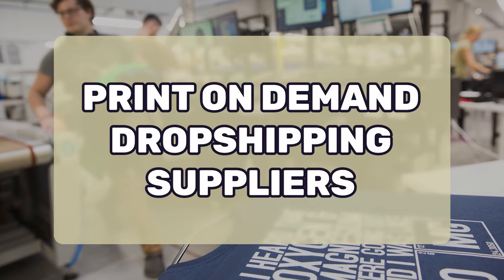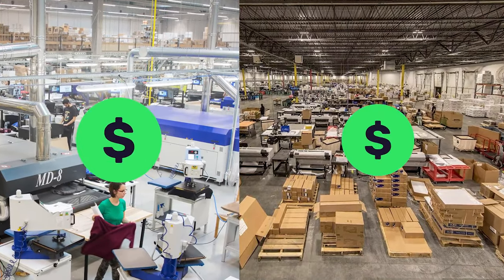In today's video we're going to be covering everything that you need to know about print on demand drop shipping suppliers. We're going to be covering the top six best ones for you to start with, and we're going to be comparing them so that way you can see which one ends up being more profitable and which one has the best quality print on demand products.